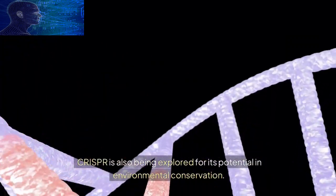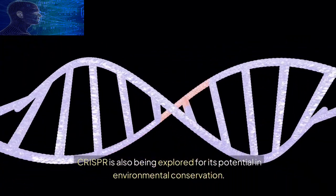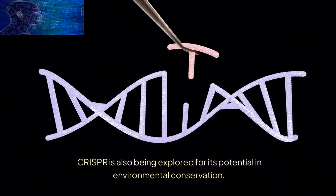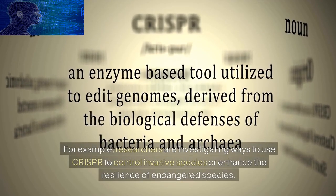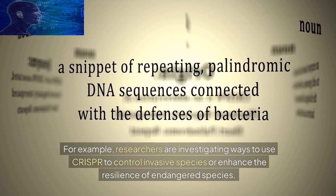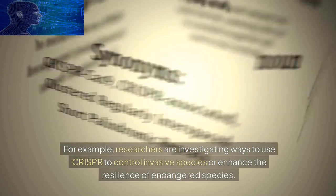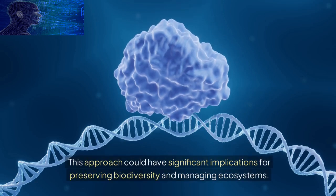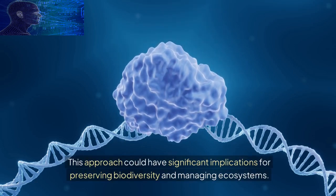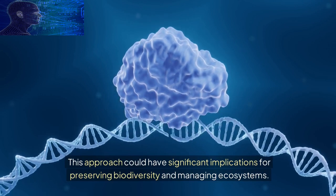CRISPR is also being explored for its potential in environmental conservation. For example, researchers are investigating ways to use CRISPR to control invasive species or enhance the resilience of endangered species. This approach could have significant implications for preserving biodiversity and managing ecosystems.